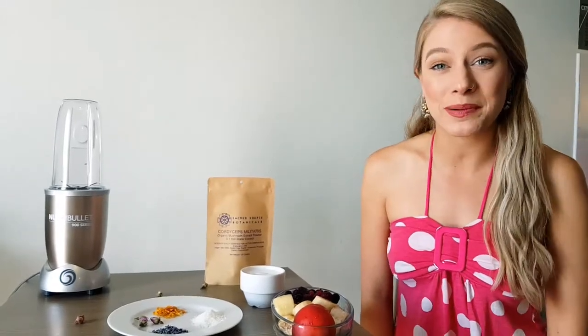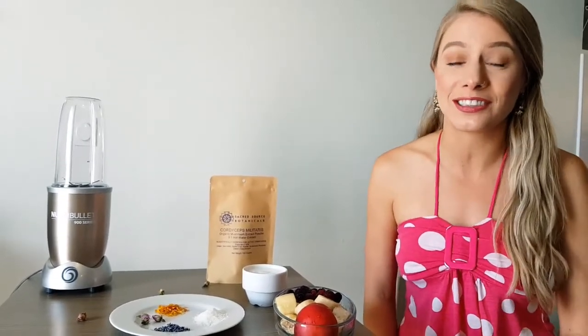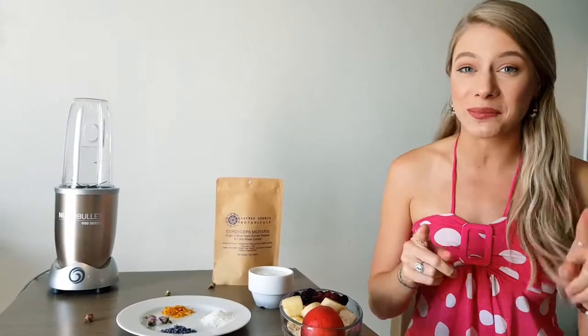Hi, this is Parni with Sacred Source Botanicals, offering you another delicious, easy-to-make, and extremely healthy smoothie recipe.